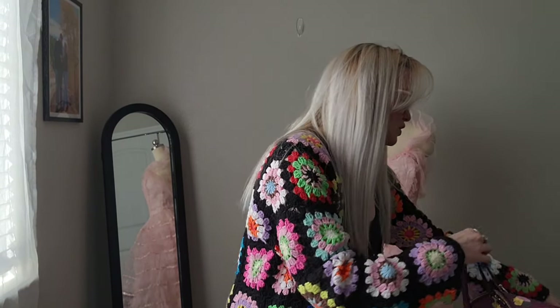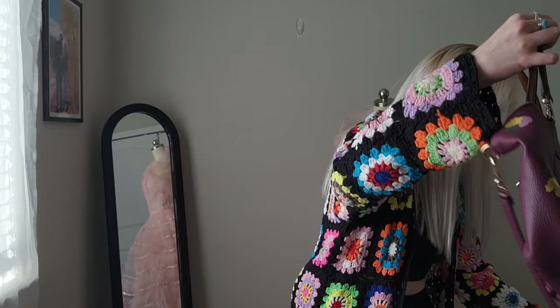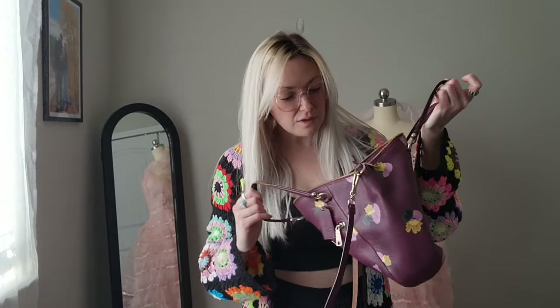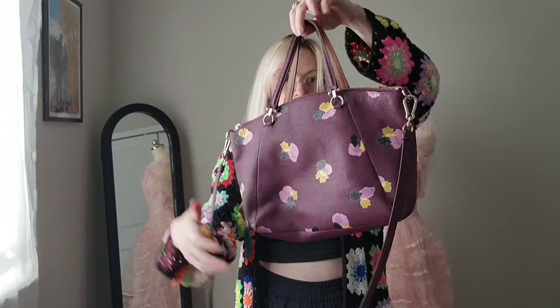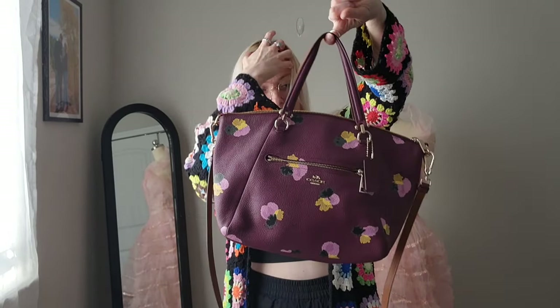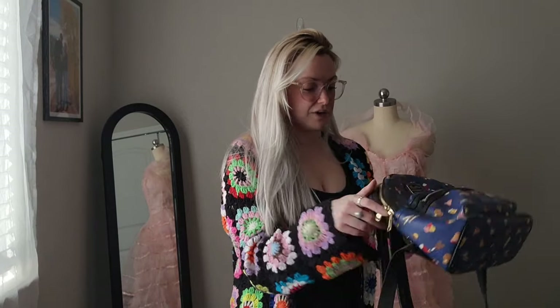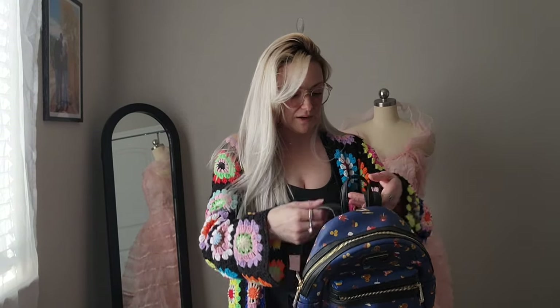Then I got this super cute Coach bag with a flower print, pebbled leather. The inside's pretty clean, which is great, and it's got a crossbody strap. I was really excited to find this, and I'm so happy that everybody else kind of just thought it was a plain old Disney bag.